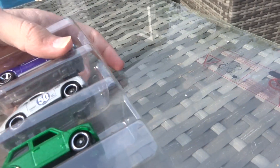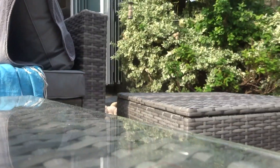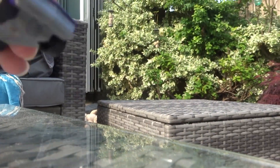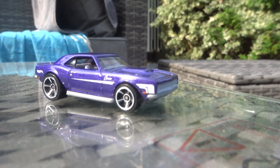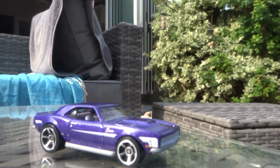They're actually made in Malaysia — that's interesting to know. I thought they'd be made in Indonesia. These are week 33 of the 2020 date codes.